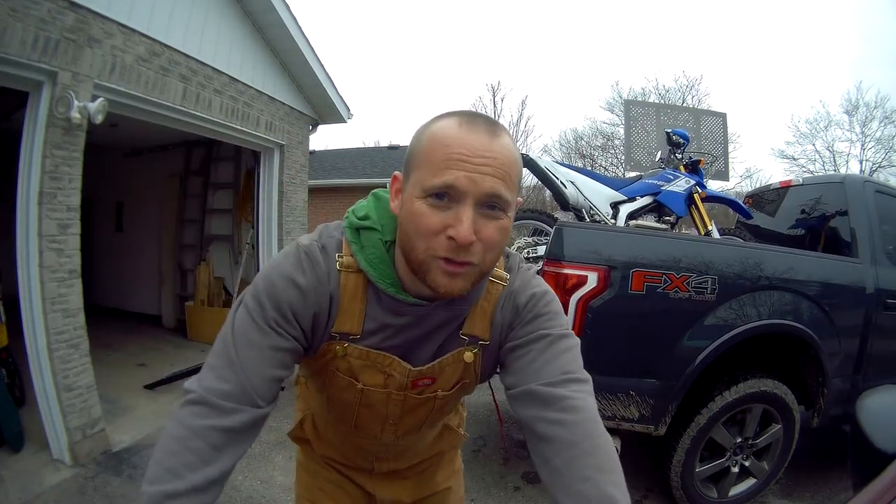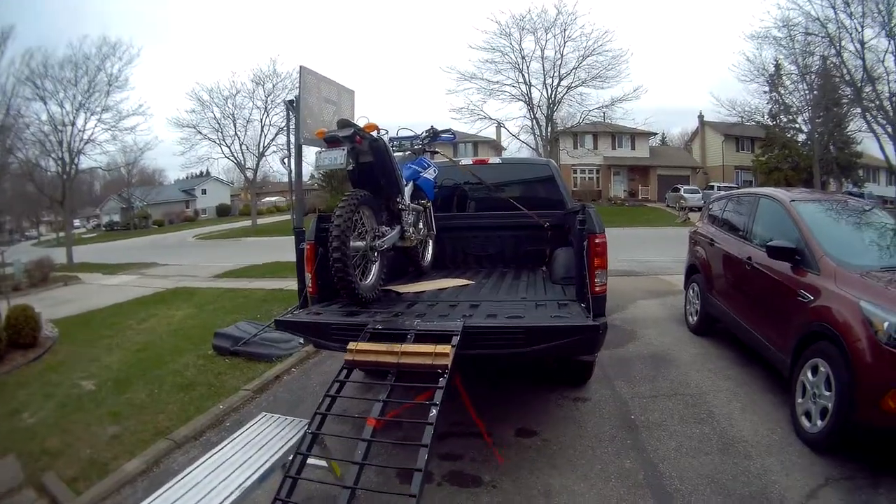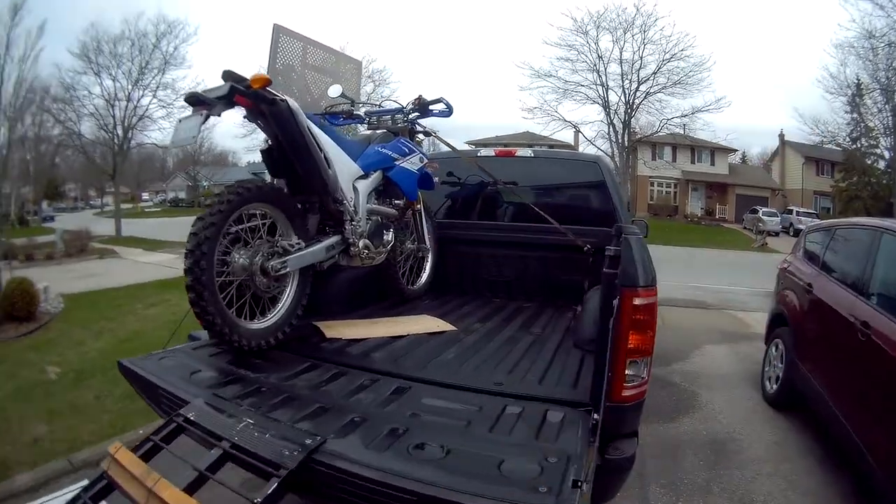You were hoping for one of those truck dirt bike loading fail videos, weren't you? Not this time, my friends. There we go — front straps are on, got both sides on, so I'm happy with that.